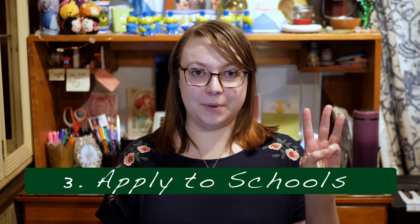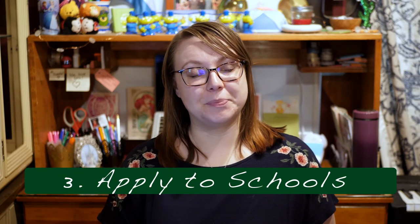The third step on this roadmap is to apply to schools. You will likely apply the fall of your senior year, or the year before you plan on going off to college. The most common deadline for college applications is January 1st. For music majors, you sometimes need to turn it in around November when early admissions applications are due, so that they have your application and you can schedule your audition for sometime in the winter months.